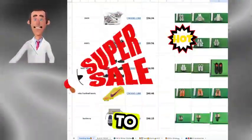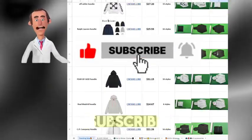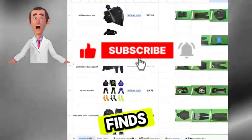If you'd like to stay up to date with the latest deals and discounts, don't forget to like, follow, and subscribe to my channel so you won't miss the next batch of amazing finds and discounts.